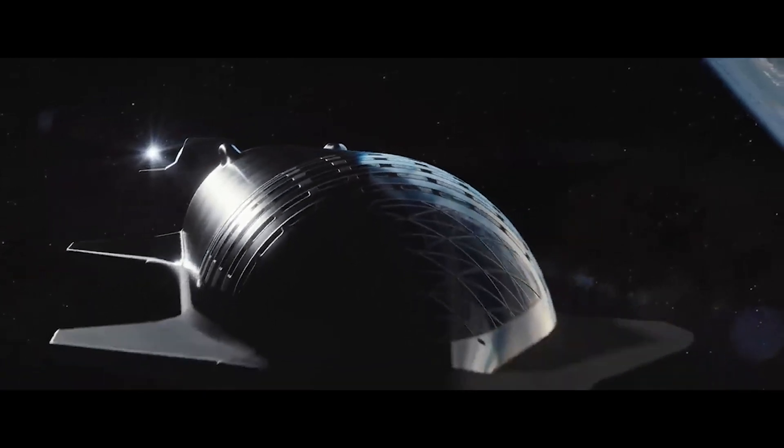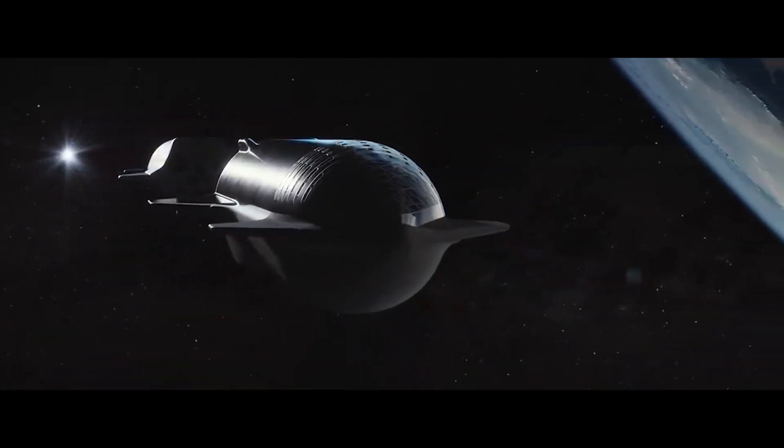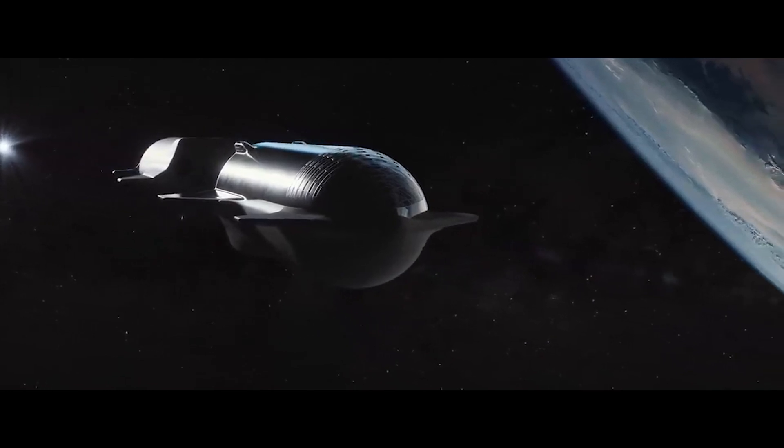The Starship is also said to play a big role in NASA's Artemis program, whose goal is to transport humans back to the Moon.